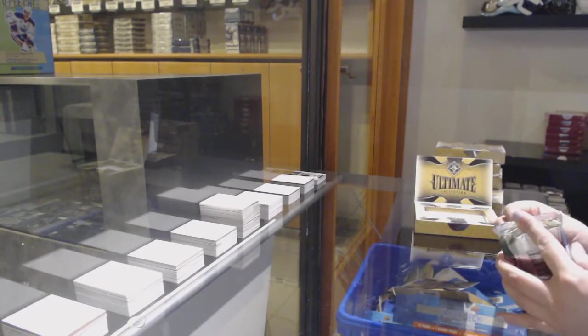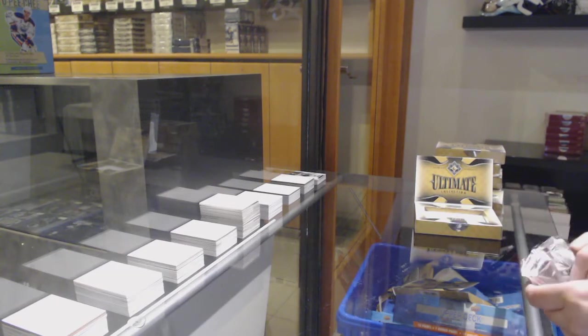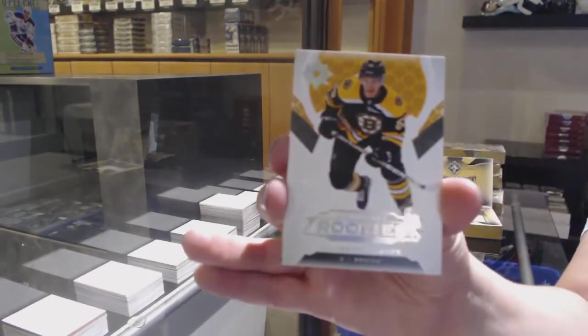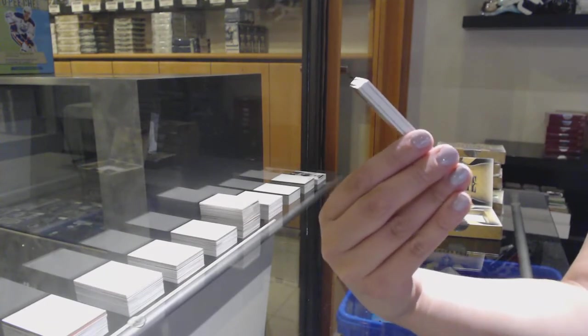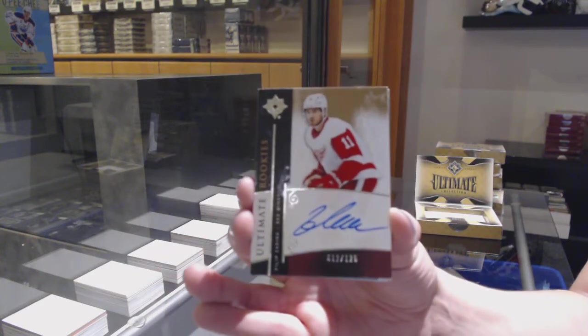I can't fail you on that two nights in a row, Vaughn. We've got to hit one. We've got a rookie number to 299 for Boston, Cameron Hughes. Retro rookie auto number to 125 for the Detroit Red Wings, Phillip Zadina.